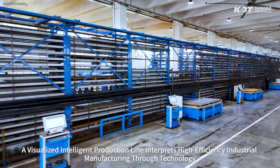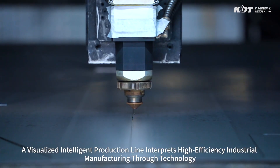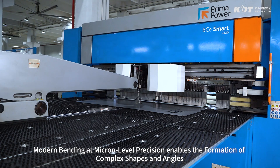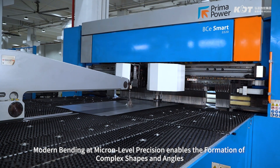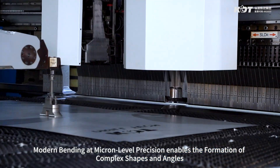A visualized intelligent production line interprets high-efficiency industrial manufacturing through technology. Modern bending at micron-level precision enables the formation of complex shapes and angles.